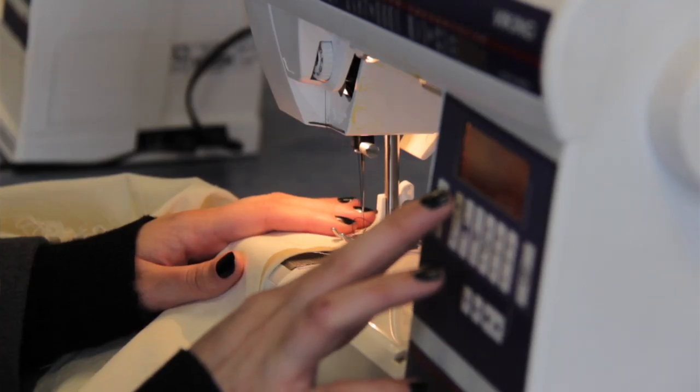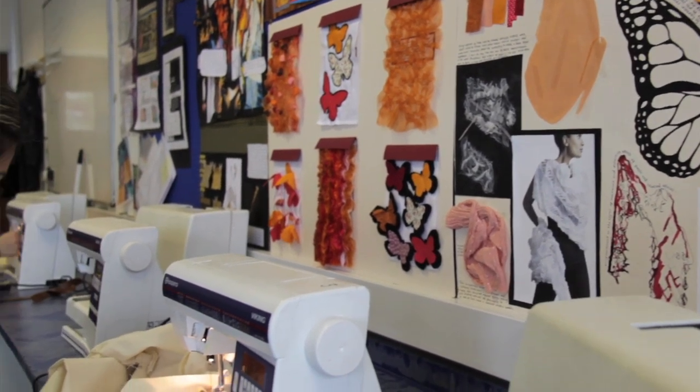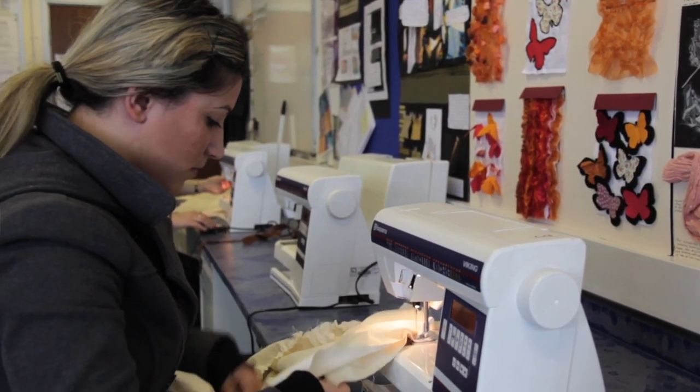The college supports us really well. They give us deadlines but there's always time where we can look back at what we've done and they'll tell us what we need to do, so it's sort of like tutorials. It's really good. The equipment we've got here is much more industry based and the work we do is what you'd have to do in industry.